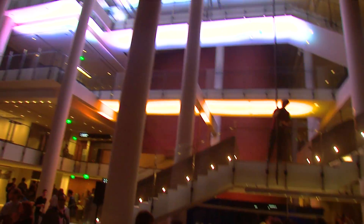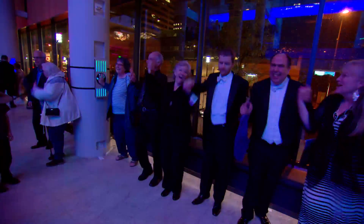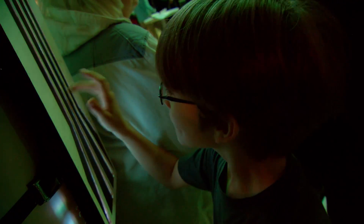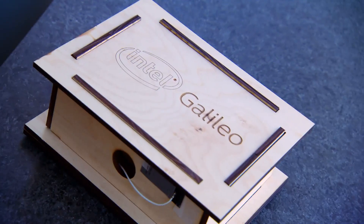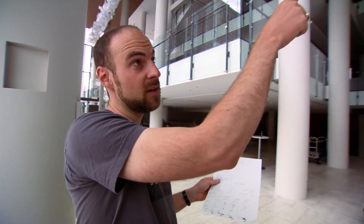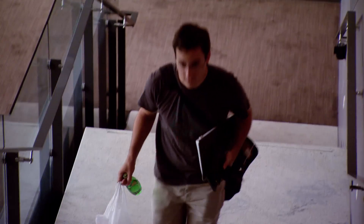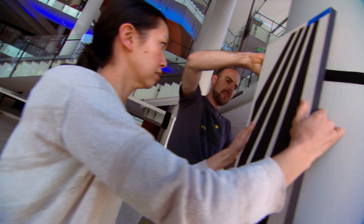We've turned the entire building into a playground where people can interact, and we're visualizing and sonifying their interactions. The installation has four panels networked with the Intel Galileo, connected to a router point on the third floor. My job is to make sure the hardware works, and Dimitri's job is to make sure the lights and the sound work.